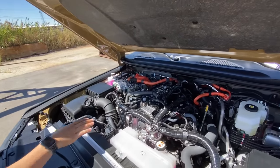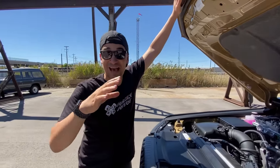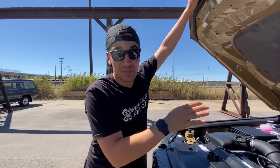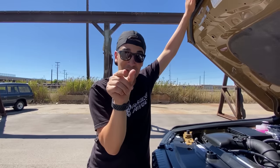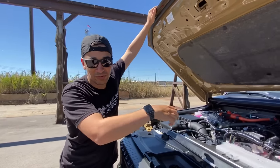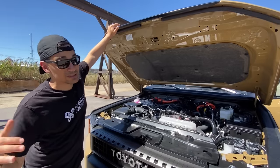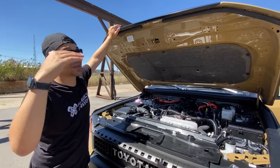Under the hood of the new Land Cruiser is a 2.4-liter turbocharged four-cylinder hybrid — straight out of what they have in the Toyota Tacoma — making 326 horsepower and 465 pound-feet of torque, mated to an eight-speed automatic transmission. The architecture is similar to the Tundra: engine, electric motor, transmission, then wheels, with a full-time four-wheel-drive system. MPG and pricing have not been announced, but the base model is supposed to start in the mid-$55,000s.